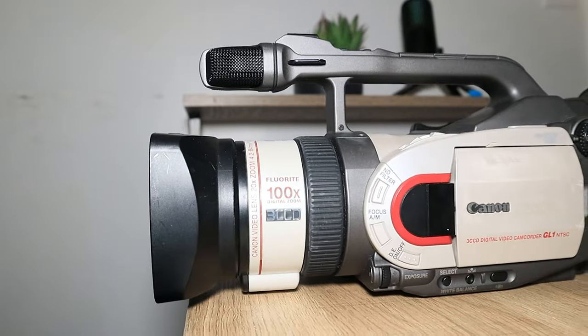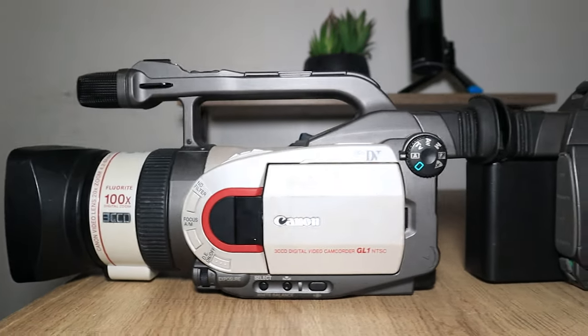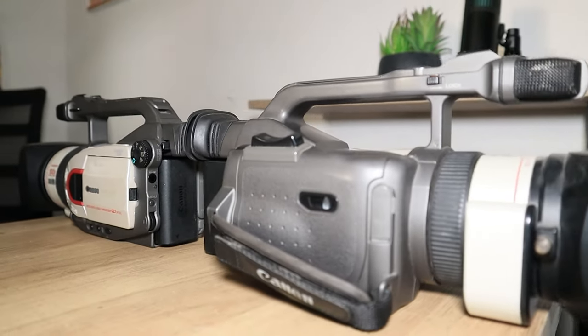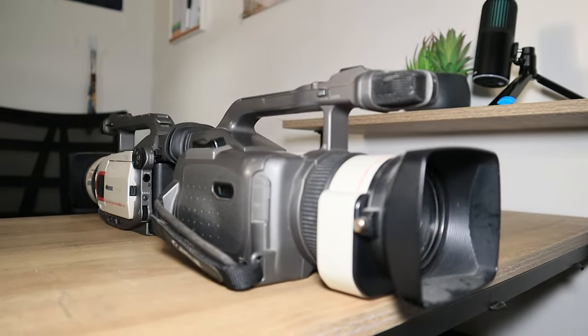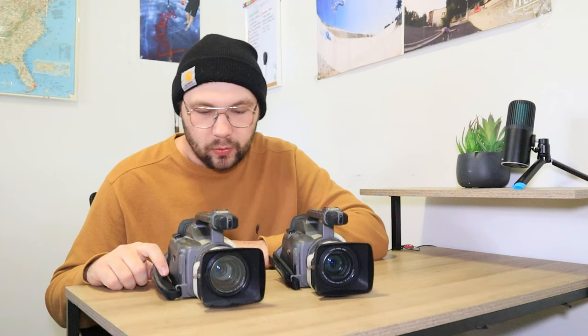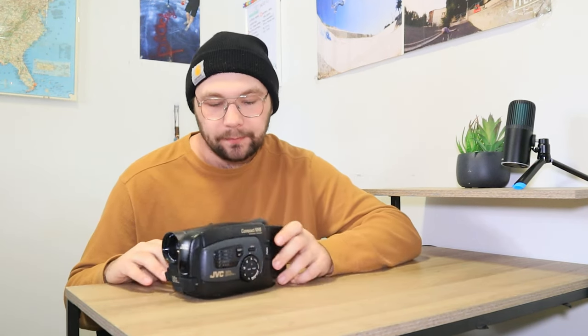It doesn't have a shoulder strap because it's a much smaller camera. These are also mini DV camcorders, so they take mini DV tapes. They do have a flip-out LCD screen and a viewfinder, with a focus ring. It's one of Canon's prosumer cameras — right in between professional and consumer — and it's probably one of my favorite cameras that I currently own.